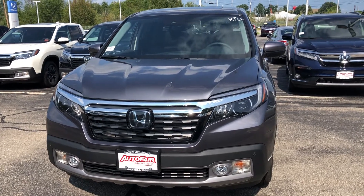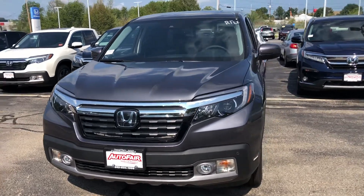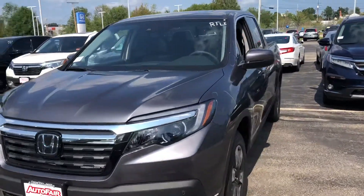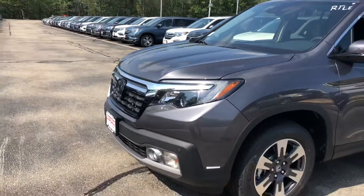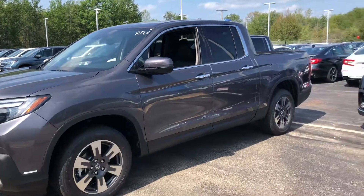Hello Cortland, this is Keith from AutoFair Honda. I just wanted to give you a brief walk around the 2019 Honda Ridgeline RTLE that you inquired about. You have your beautiful halogen headlights, your nice alloy rims and sleek body design.